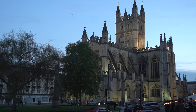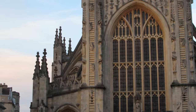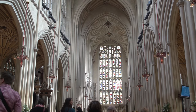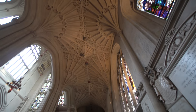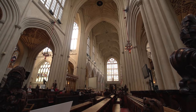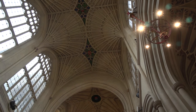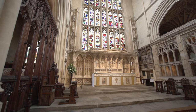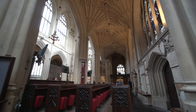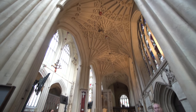The Bath Abbey towers over the city and is still the tallest building in the town center. It's the third church built on this location — the first was a small stone church built by the Saxons, important in British history because it is where Edgar, the first king of all England, was crowned in 973. Later a Norman Abbey was constructed around the year 1100, and finally replaced by the church we see today. The Abbey is sometimes called the Lantern of the West because nearly 60 percent of the walls are stained glass.